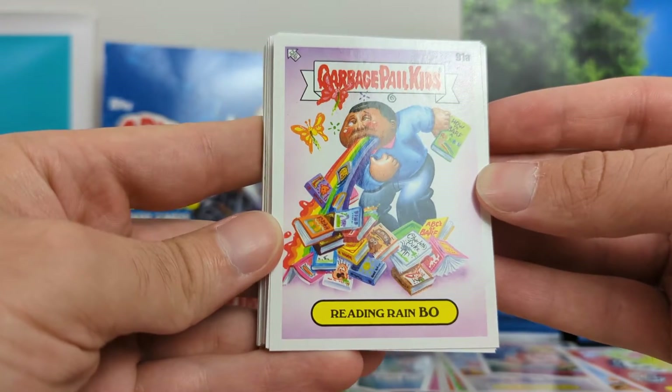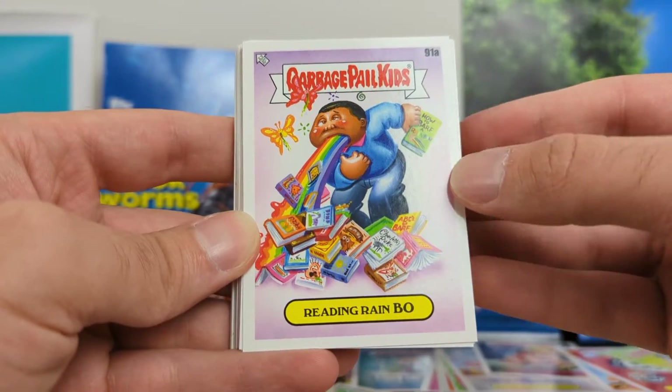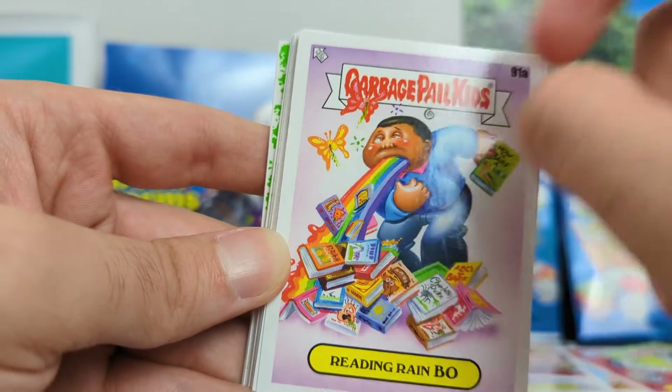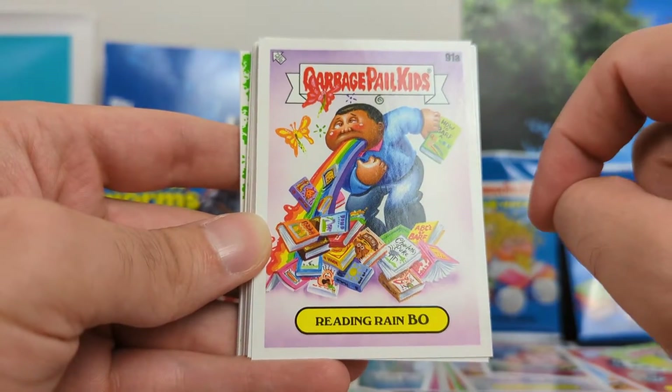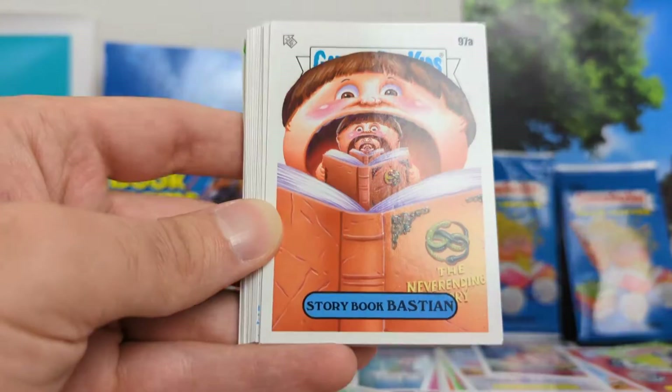First we got Reading Rainbow, which I was definitely a kid when Reading Rainbow was a thing. I think it's funny — you got the little caterpillars or butterflies who are also vomiting. You've got Bo barfing up a rainbow, and then all the books surrounding him. Quality artwork and card.